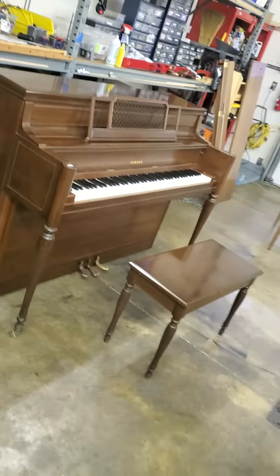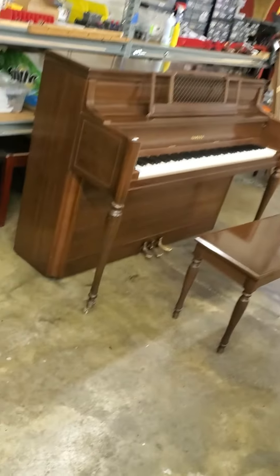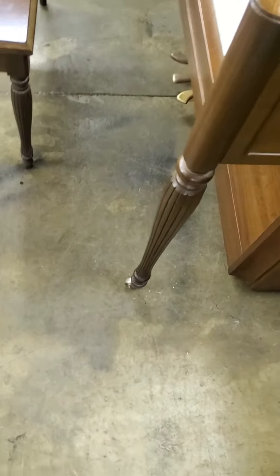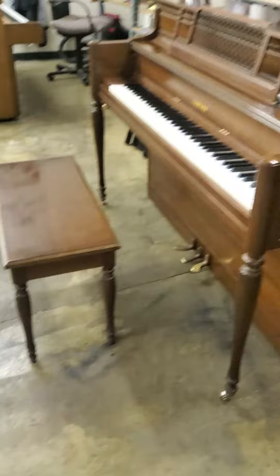Here's a new creation: a 1982 Yamaha console, about 42 to 43 inches, mahogany cabinet, in decent condition, with a nice fluted leg there. Isn't that a pretty leg, folks? How pretty is that leg? Sorry you had to see that. The bench is a little more beat up than the piano.